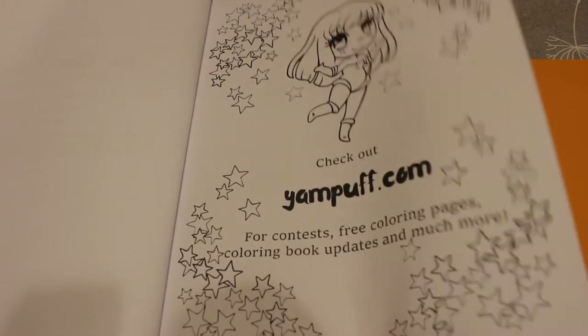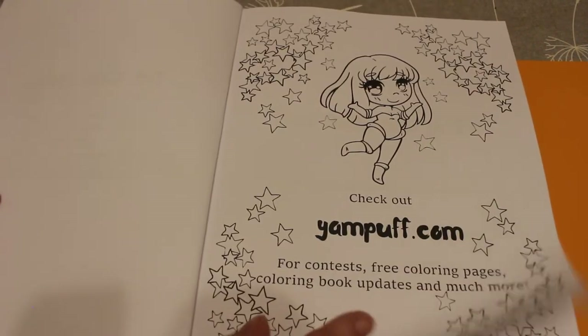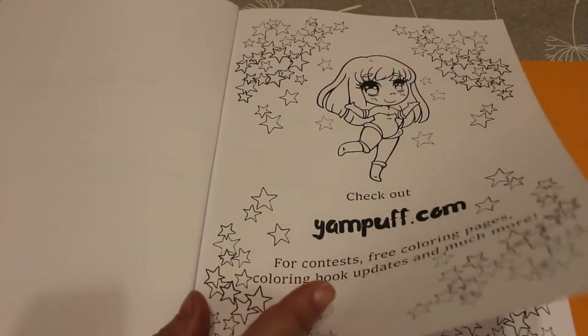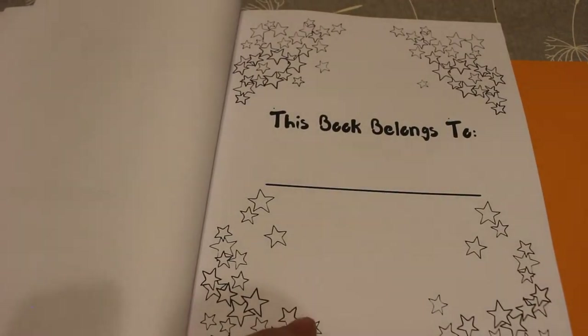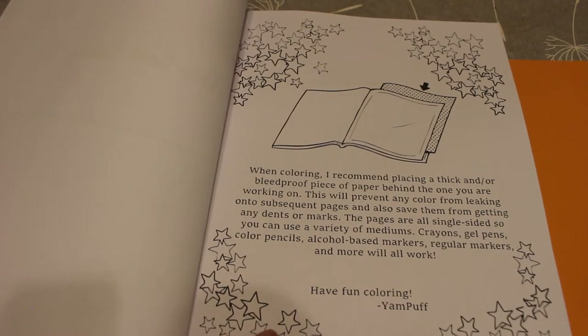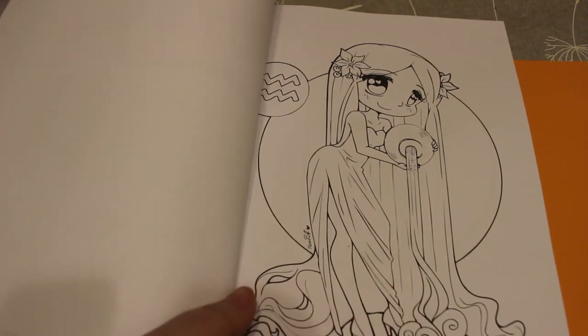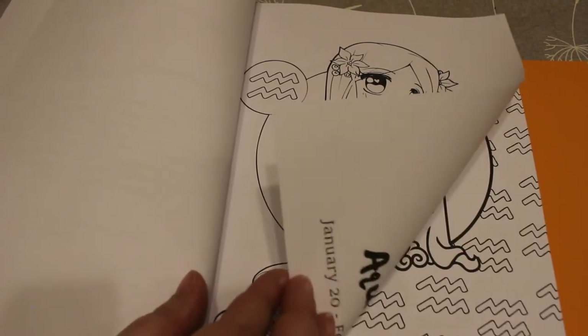Check out janpuff.com for contests, free coloring pages, coloring book updates, and much more. I haven't checked out the website yet but I must do, because I'm really really loving her stuff at the moment. Let's just put a piece of paper underneath and get started.